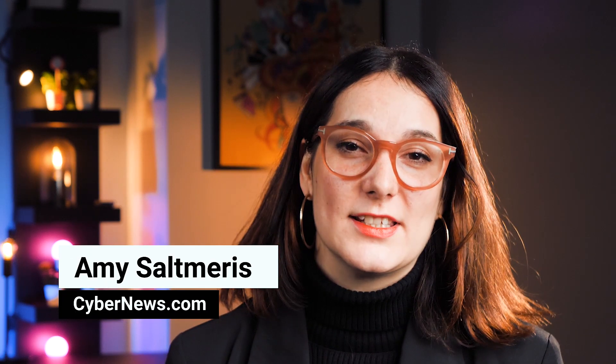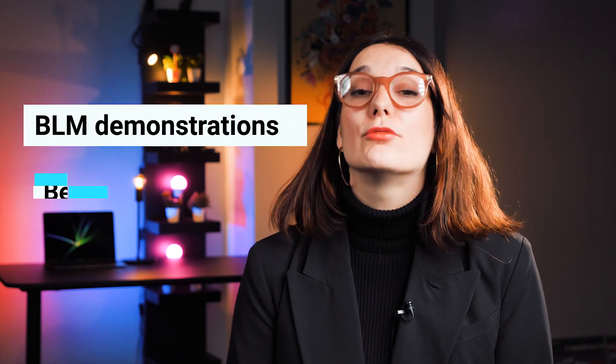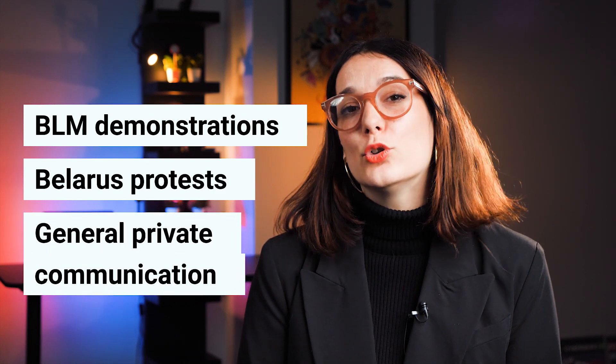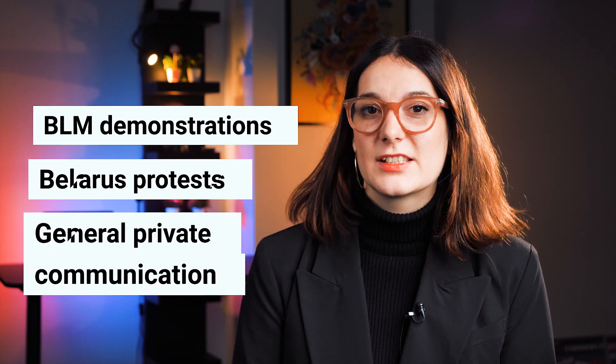I'm Amy from cybernews.com, a source of advice for secure and private online choices. The Black Lives Matter protests, recent resistance to electoral corruption in Belarus, or generally just for a more private communication service — the ever-evolving communication platform of encrypted messaging has become the answer for many. But how safe are these encrypted apps and what should you look out for?